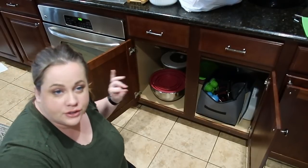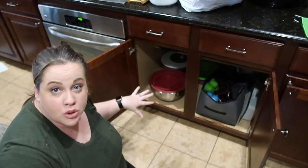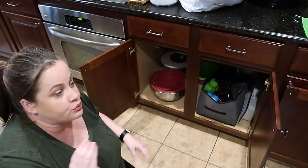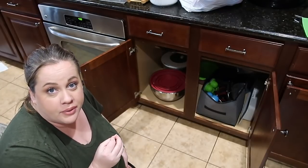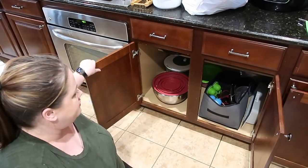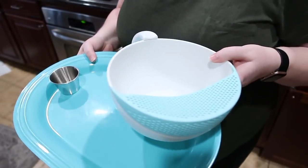We've converted this cabinet to our large mixing bowls and strainers. This works out really well because they were really crammed in that smaller cabinet. I'm really excited about this — it solves more than one problem. I also found a few more things to put in the giveaway box.